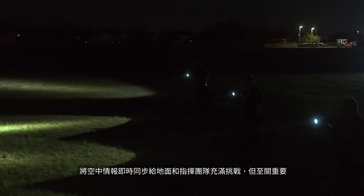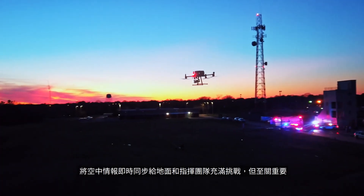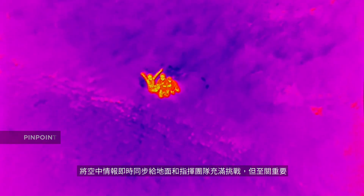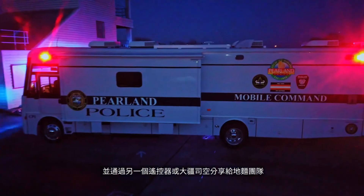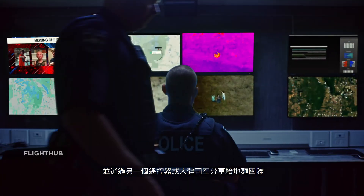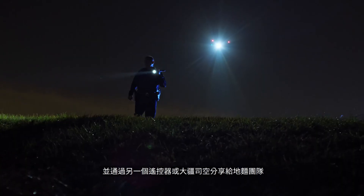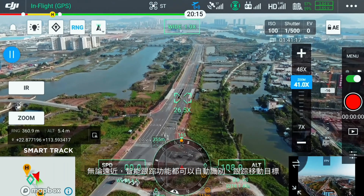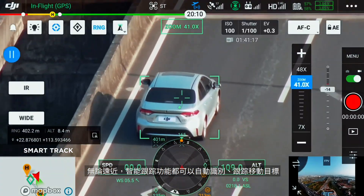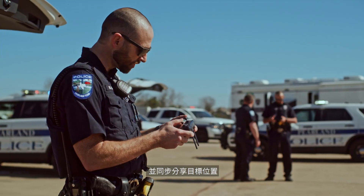In coordinated missions, it is essential yet challenging to synchronize aerial intelligence with ground and command teams. Use the Pinpoint function to mark the subject of interest and instantly share the precise location data to your second operator or ground teams via DJI FlightHub. With SmartTrack, you can automatically detect and track a moving object, even at extreme distances, while synchronizing the subject's dynamic location in real time.